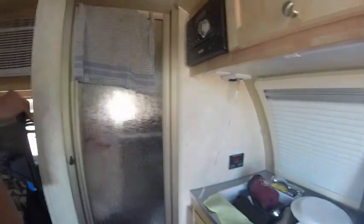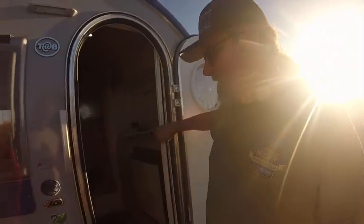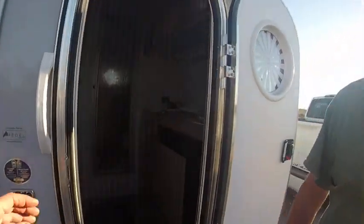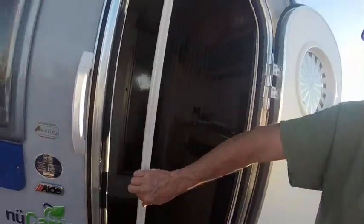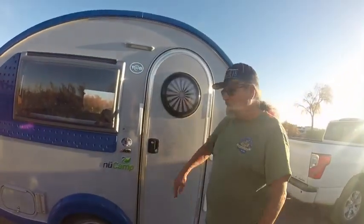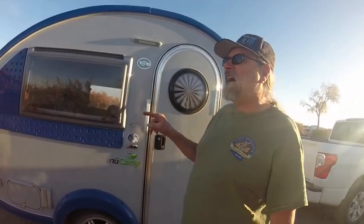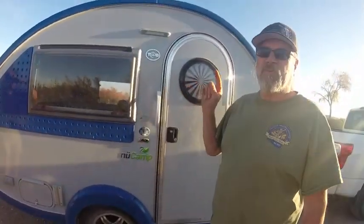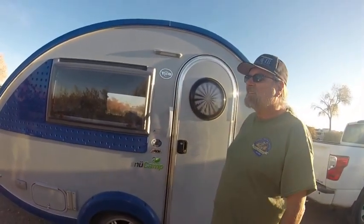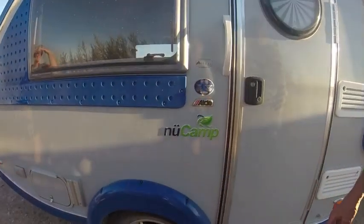I gotta quit bragging about my glass shower door and my diesel pusher. Let me show you the last thing — my screen door. Look at that! It's pleated — you just go like that and it's shut. It is just the coolest thing ever. I dragged this five miles through the desert yesterday out to those red rocks so I could camp beneath the giants, with the moon and the stars last night.